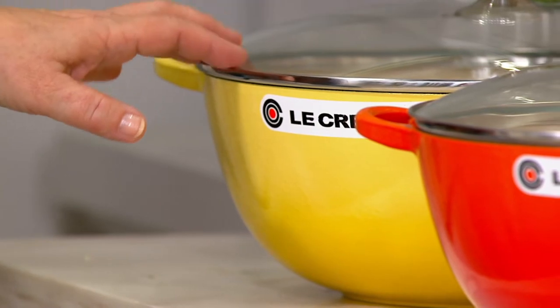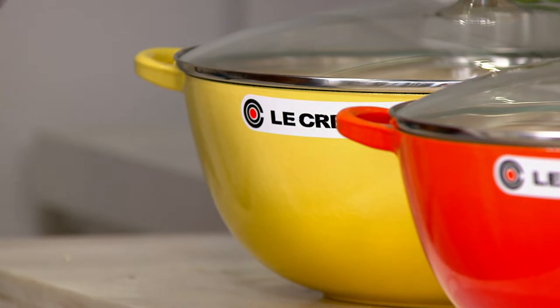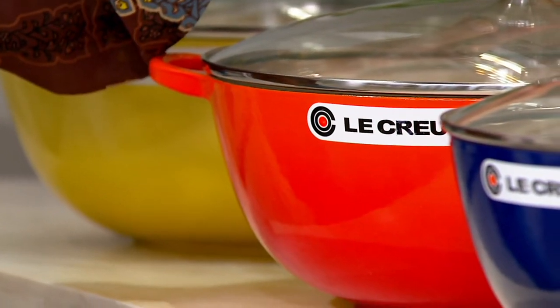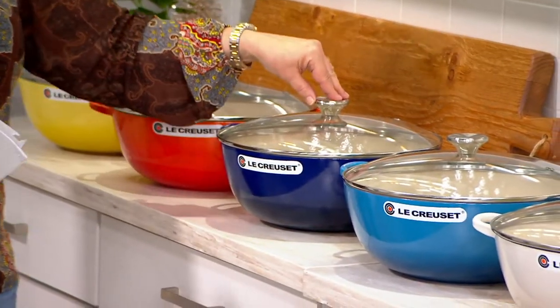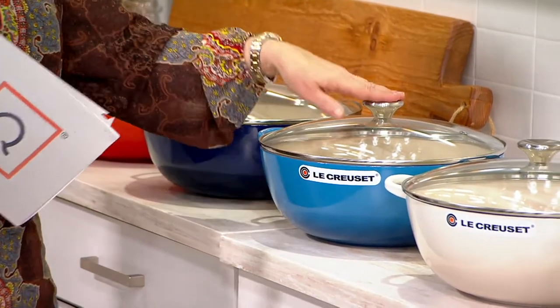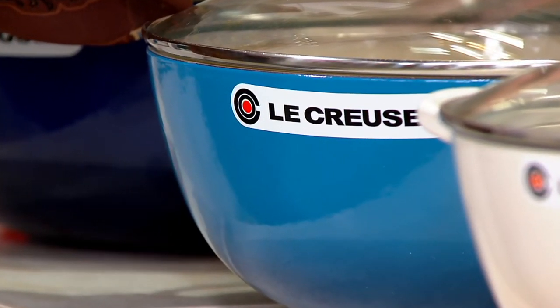Some of these are already in advanced order, including Soleil yellow with only 100 left — once the advanced order is gone, it's gone. We've already completely sold out of licorice, it's off the shelf. Flame, the iconic orange, has about 400 left in advanced order. Indigo Blue is in advanced order with fewer than 150 left. Marseille Blue is a lighter blue, kind of like a denim or French blue color.